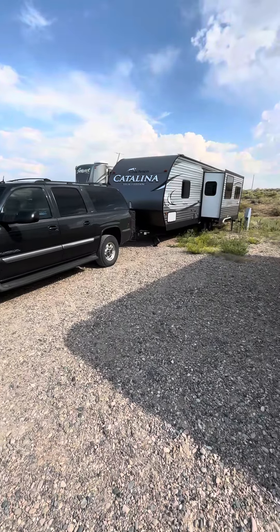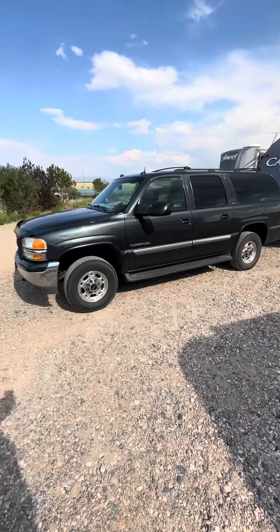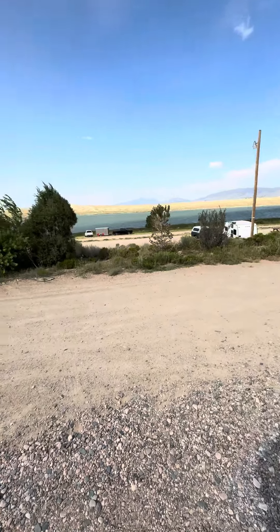We're in here for $15 a night with electric. I knew that there was no water here, so I came in with water. And I'm on a lake, or near a lake, and it's just beautiful.